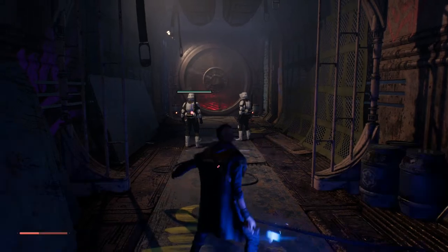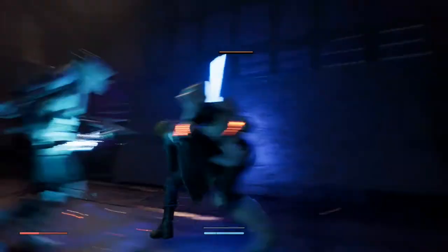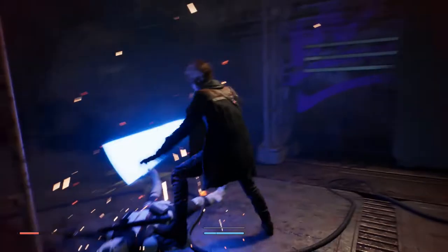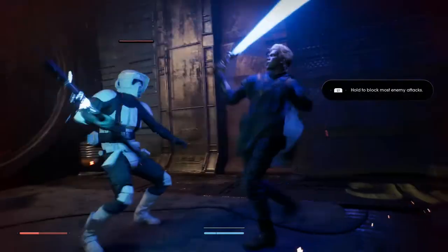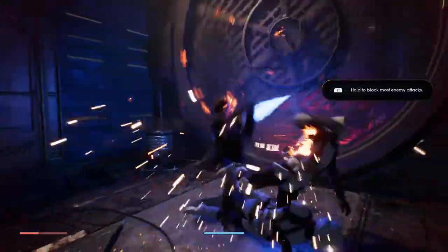Instead of having colour-coordinated button prompts - X being blue, triangle being green - it's just black and white, so you can't even glance and see which button it is. You have to really look at the tiny icons. But I'm really looking forward to playing through the story and going around using Force powers and a lightsaber.